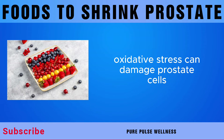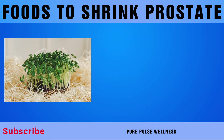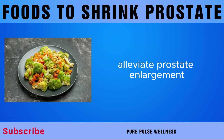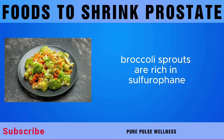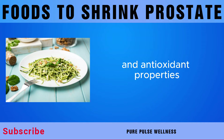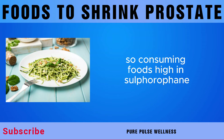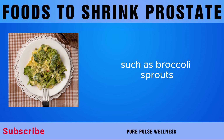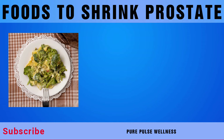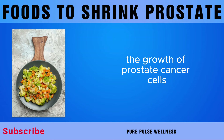Oxidative stress can damage prostate cells and contribute to prostate enlargement. Next on our list is broccoli sprouts. Broccoli sprouts are rich in sulforaphane, a potent compound with powerful anti-inflammatory and antioxidant properties. Inflammation is closely linked to prostate enlargement, so consuming foods high in sulforaphane, such as broccoli sprouts, may help reduce inflammation in the prostate gland. Sulforaphane has also been shown to have anti-cancer properties, including the ability to inhibit the growth of prostate cancer cells.